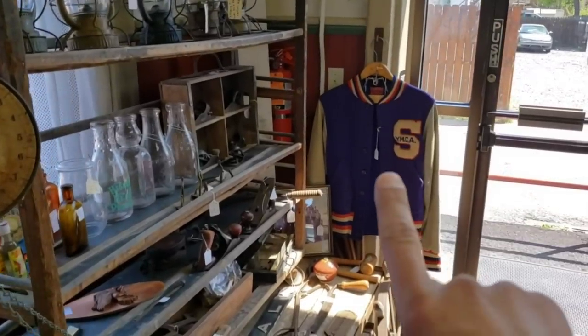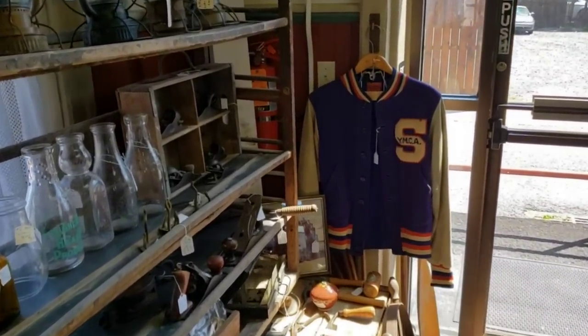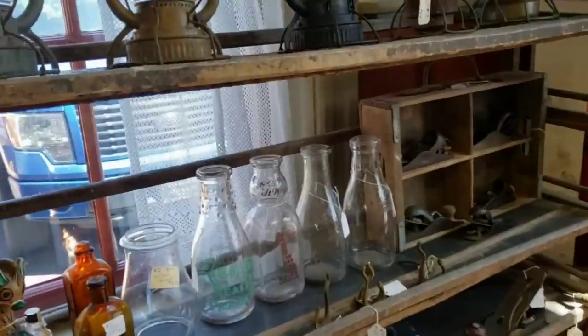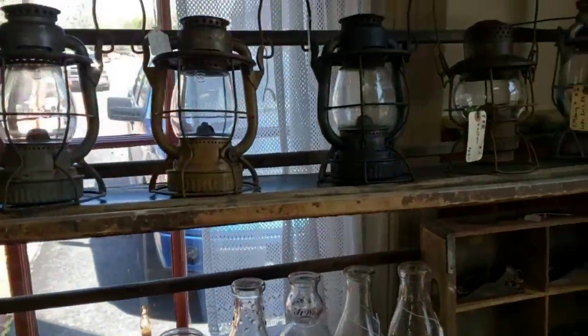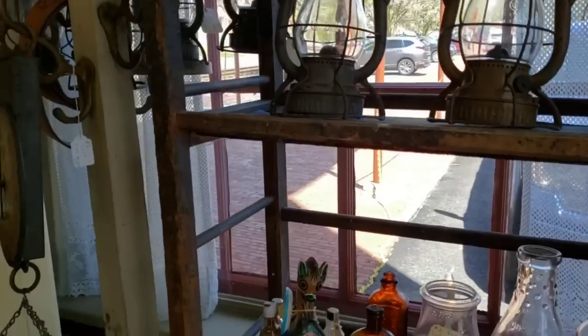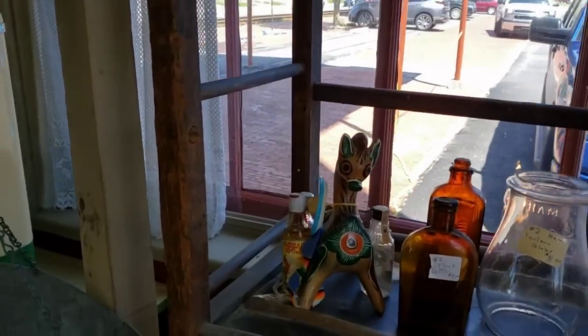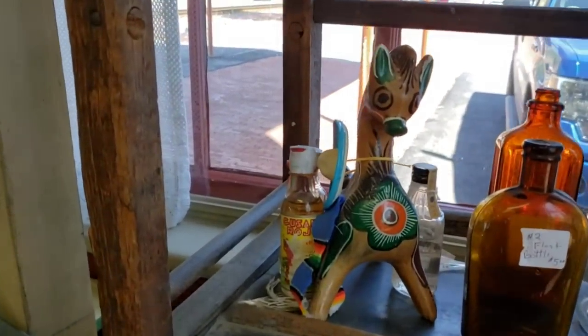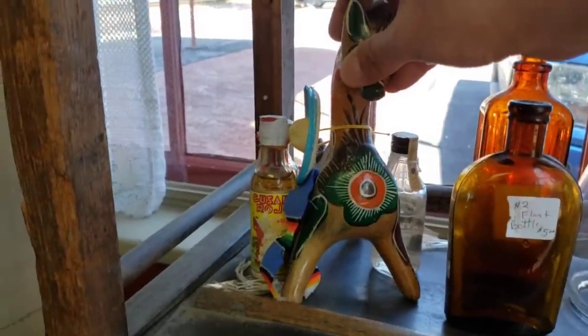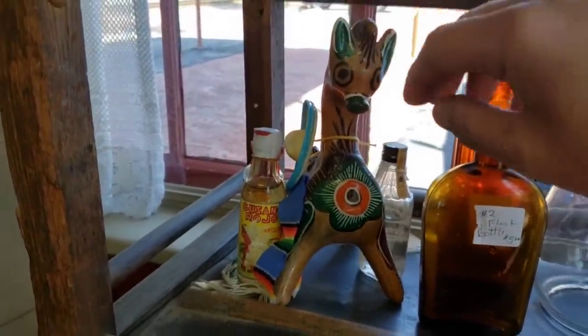Look at that old YMCA varsity jacket. Look at all the bottles, the lanterns. There's a little Mexican wood figure — he's wood, not a Tanala, but very reminiscent of Tanala.